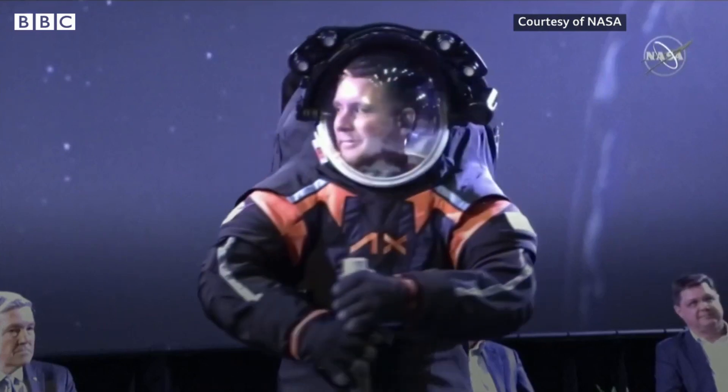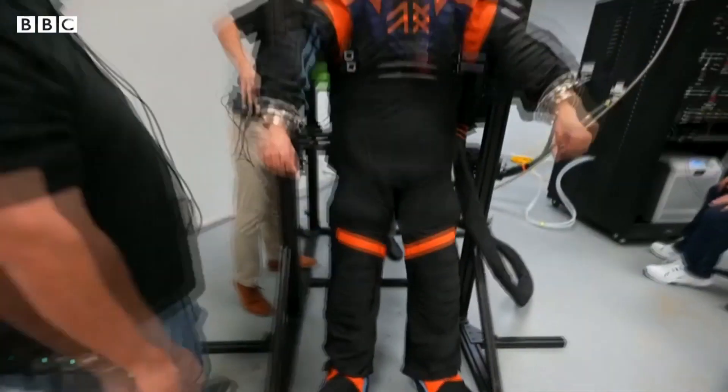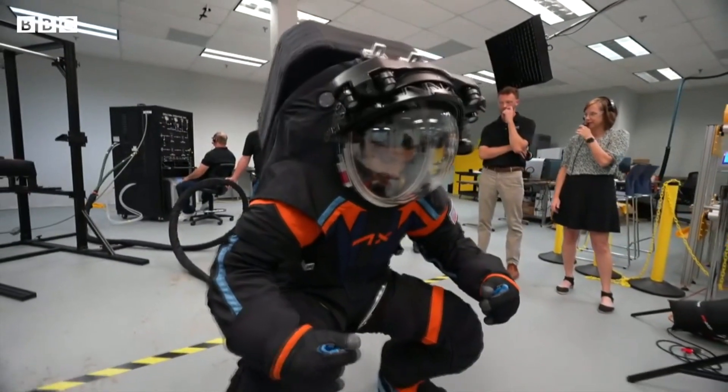Here we are seeing an Axiom engineer demonstrating the enhanced mobility offered by new joints in the legs, arms and gloves. And as you can see, he is even kneeling down with relative ease.